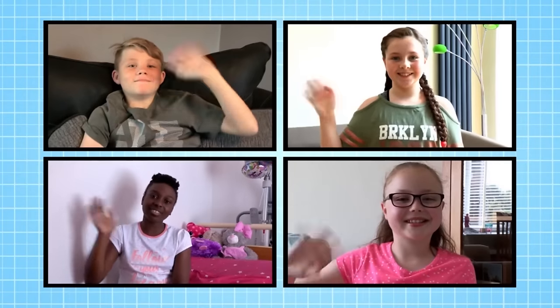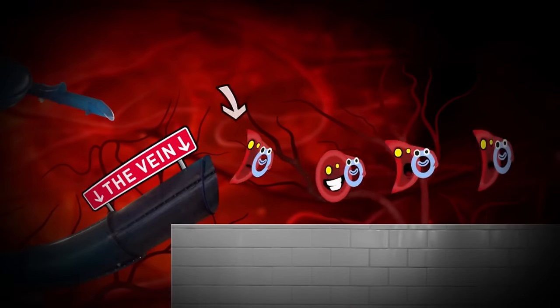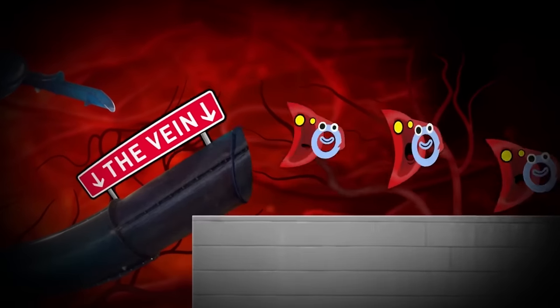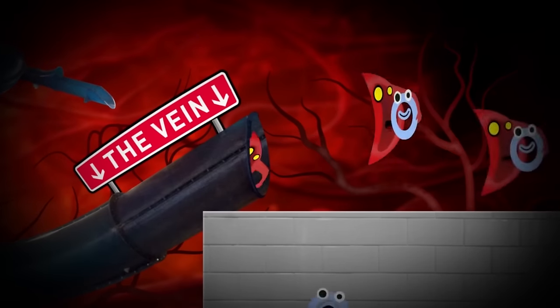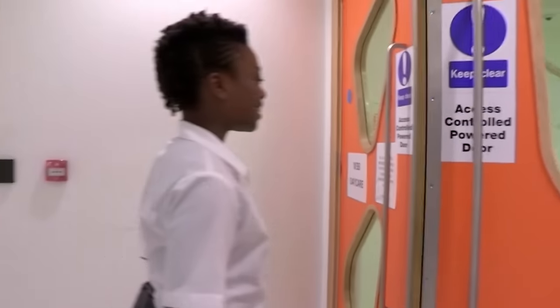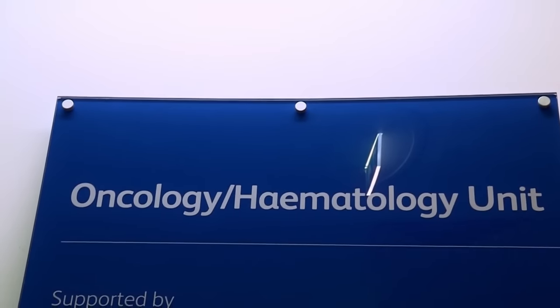Meet 12-year-old Baloo. Baloo has a condition called sickle cell anemia. This is where the body produces unusually shaped red blood cells which aren't very good at carrying oxygen. This causes problems such as pain, tiredness and blood clots. To make sure Baloo's blood is carrying enough oxygen, she has to have it regularly tested at hospital.